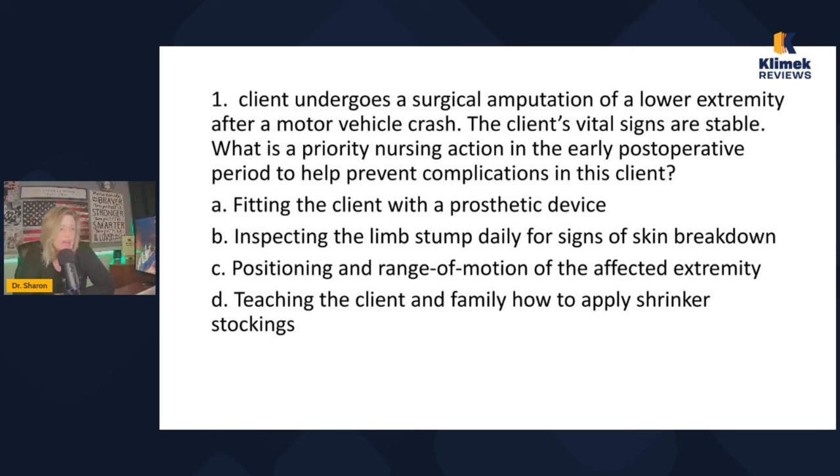A client undergoes a surgical amputation of a lower extremity after a motor vehicle crash. The client's vital signs are stable. What is the priority nursing action in the early post-operative period to help prevent complications in this client? The keywords here are early post-operative period and prevent complications. It's early post-op — they probably just had the amputation yesterday or two days ago.